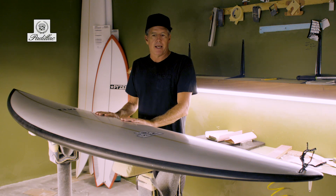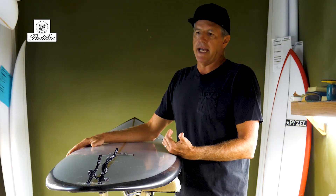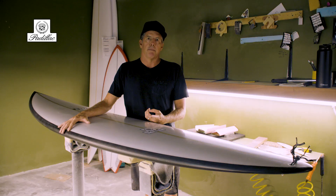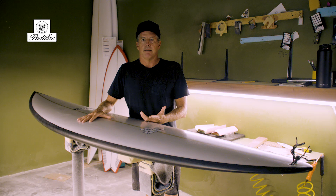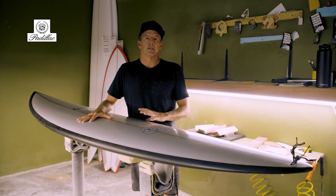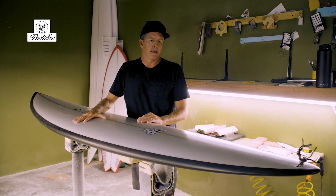This board is the Padillac, which is our big wave board. John John Florence won the Eddie riding one. Billy Kemper won Jaws three separate times riding a Padillac. And Mark Healy caught the biggest paddle-in wave of the year a few years back riding one of the first ones that I made him.